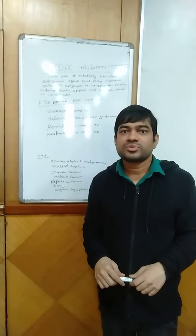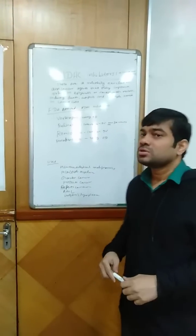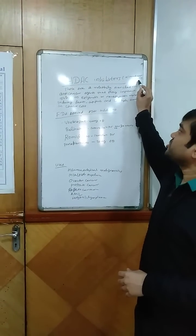Good morning everyone, I am Dr. Sathya Ratshav, a clinical pharmacologist, and today I am going to talk on HDAC inhibitors, that is Histone Deacetylase inhibitors.